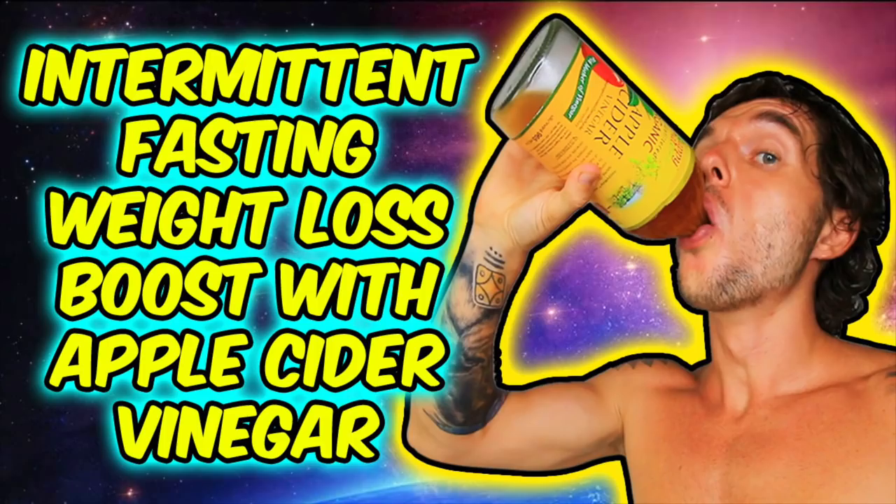One last thing: using apple cider vinegar in the fasted state gives you a whole host of weight loss benefits according to scientific research. In the fasted state it lowers insulin even further — and insulin is a fat storage hormone. I made a recent video on all the scientific reasons apple cider vinegar speeds up weight loss within intermittent fasting, which I'll link above — make sure you check that out.